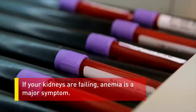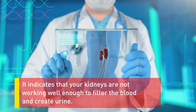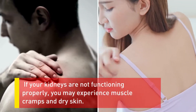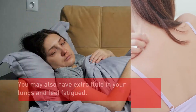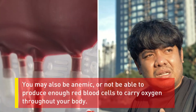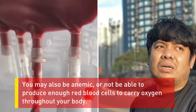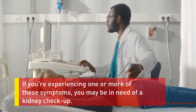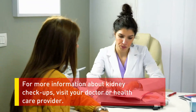Number five: anemia. If your kidneys are failing, anemia is a major symptom. It indicates that your kidneys are not working well enough to filter the blood and create urine. If your kidneys are not functioning properly, you may experience muscle cramps, dry skin, extra fluid in your lungs, and fatigue. You may also be anemic or unable to produce enough red blood cells to carry oxygen throughout your body. If you're experiencing one or more of these symptoms, you may be in need of a kidney checkup — visit your doctor or healthcare provider.